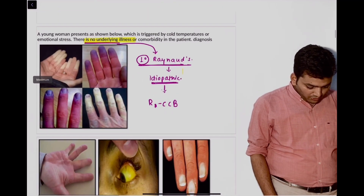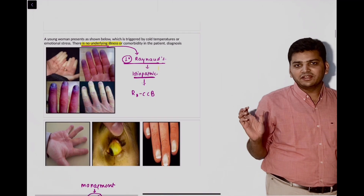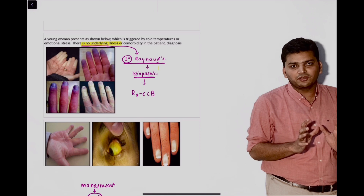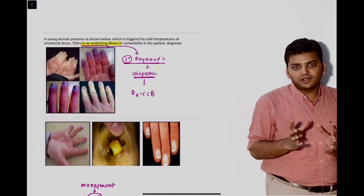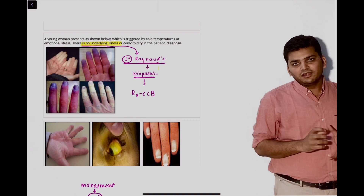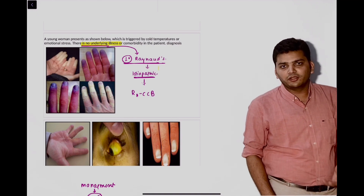The next question was from Raynaud's phenomenon. Again a direct question from the QRS. They asked what is the treatment — they gave in the question that the finger is turning white, then bluish, then red. They asked what treatment you will give: it's a calcium channel blocker (CCB).